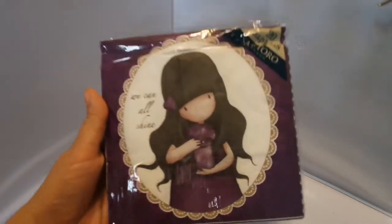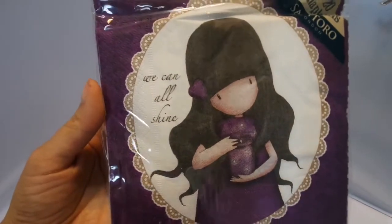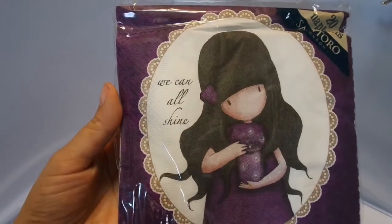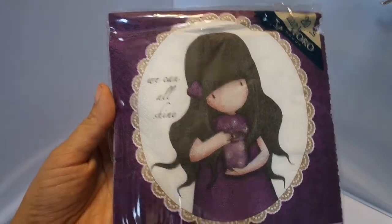And I got some napkins. These are really pretty. You get 20 napkins and it is all one collection, so it's all the same design. It's so pretty. These are really cool to alter with.